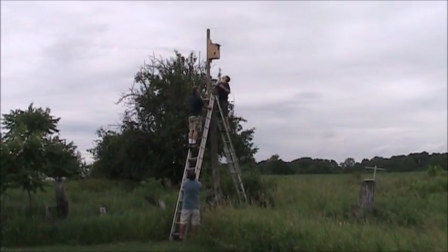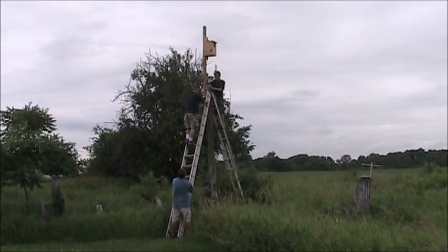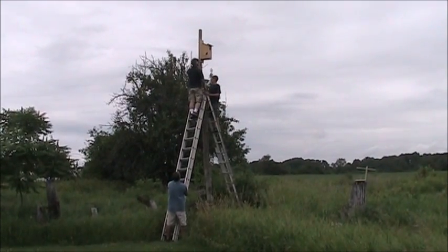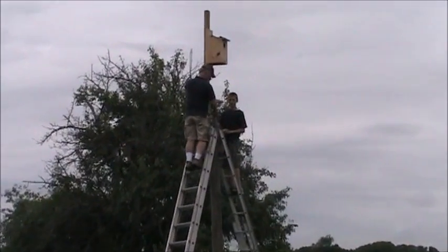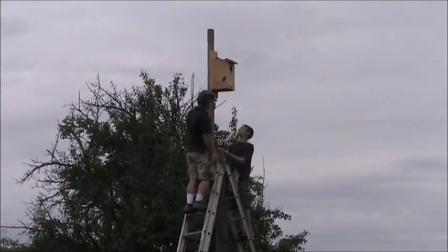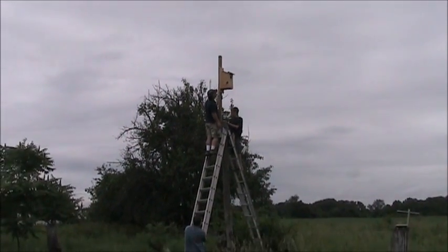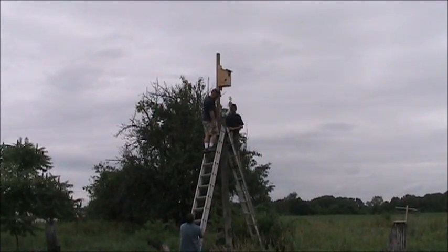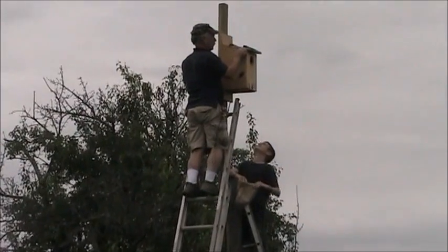We've got to go up and get the chicks out of the nest box. You're probably going to have to get a foot up onto here. This is where I usually stand. We're probably only going to have one person up there at a time. We're going to have to go a little higher — let's do that. We've got more room to put the ladder higher.